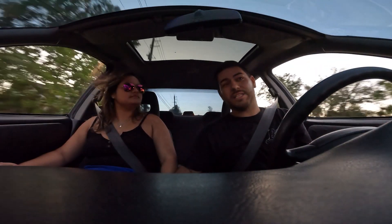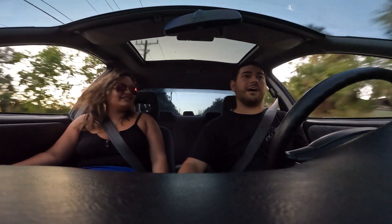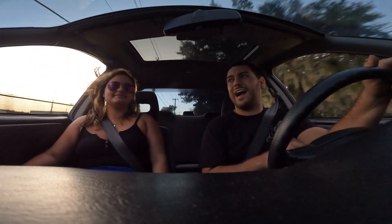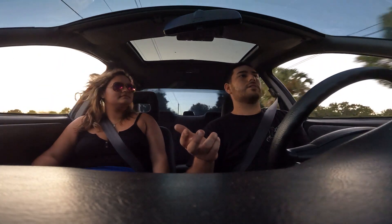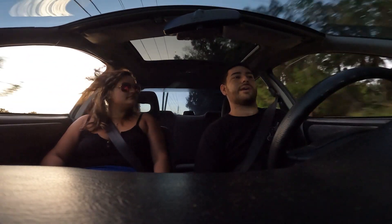The outside already is immaculate — not paint-wise, but body-wise it's a straight body. We just need to get a nice paint job. The interior is gorgeous — it's full interior, nothing cut, nothing taken out. It's a perfect family car — super stock-looking. If it weren't for the exhaust you'd think it's a stock car. The tint's dark, but whoever tinted it didn't do too good of a job — there's bubble tint and it's wavy, so I'll have it redone.